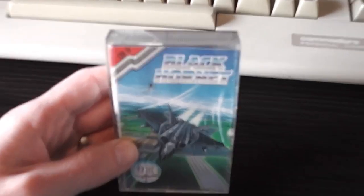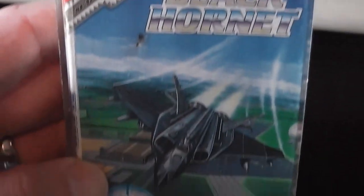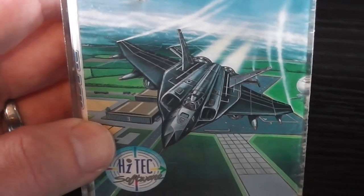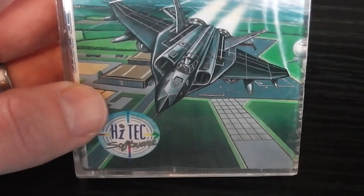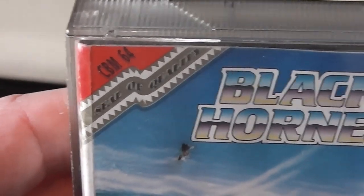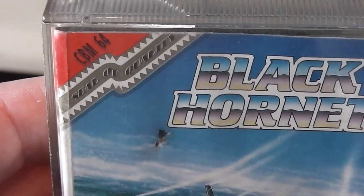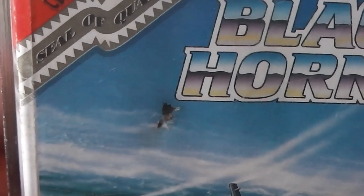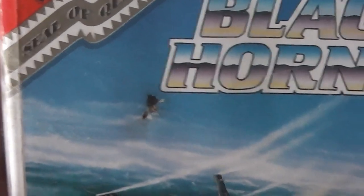Looking at the packaging more closely, we can see a quite nice Black Hornet logo. We've got the Black Hornet, which is some kind of plane flying over a landscape. The Hitech Software logo is in the bottom left, and the top left says it's got a seal of quality — which of course means absolutely nothing because they've just printed it on their own packaging. There's also an annoying little dirty mark there, which I thought initially might have been a plane in the background, but I'm pretty sure it's just a dirty mark.